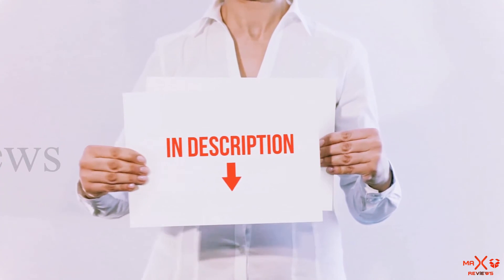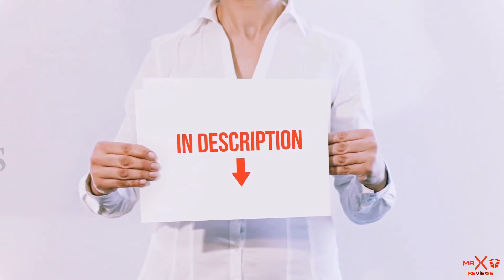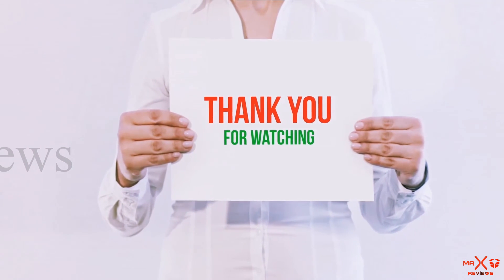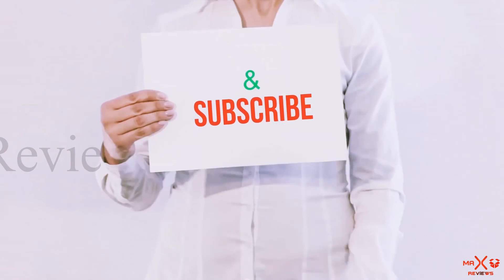All of these items are available on Amazon — links are included in the description where you can find more information and the latest prices. Thank you for watching. If you liked this video, please hit the like button below, share it with your friends, and be sure to subscribe.